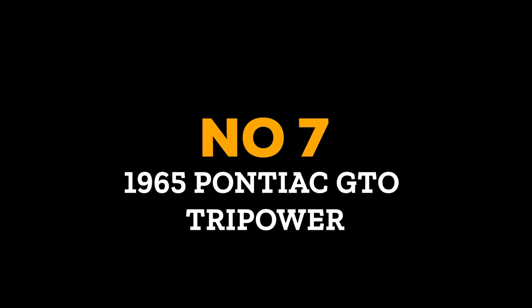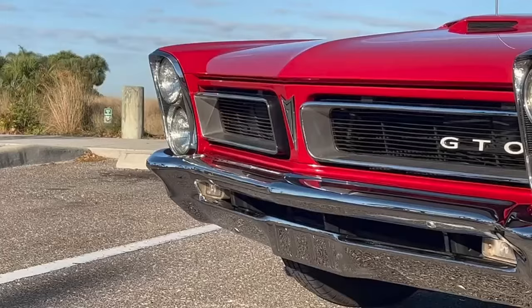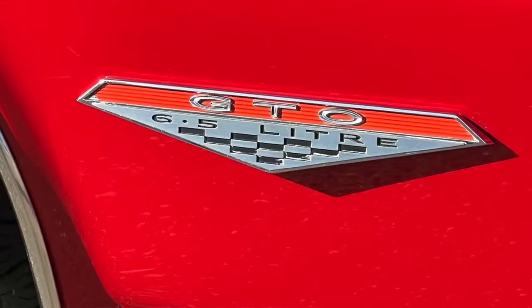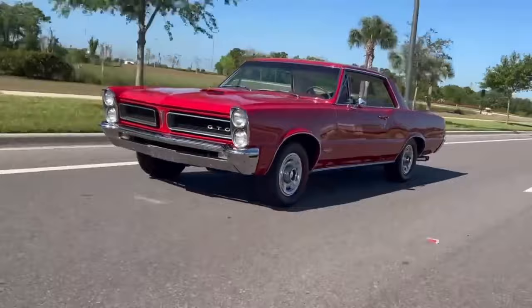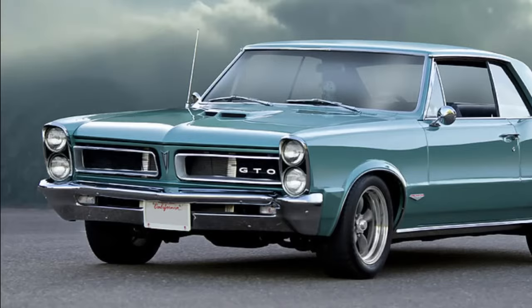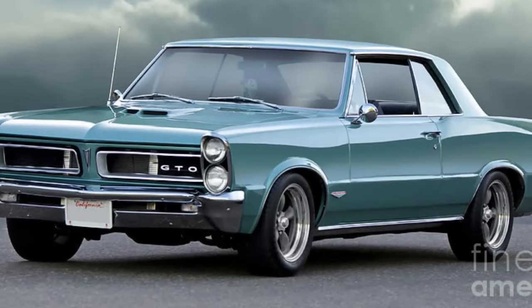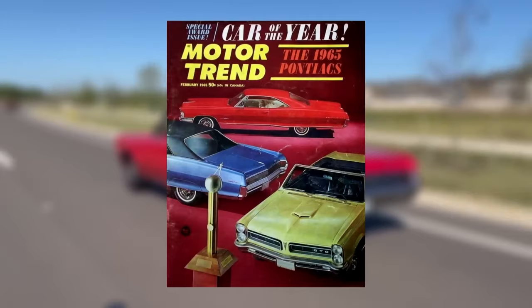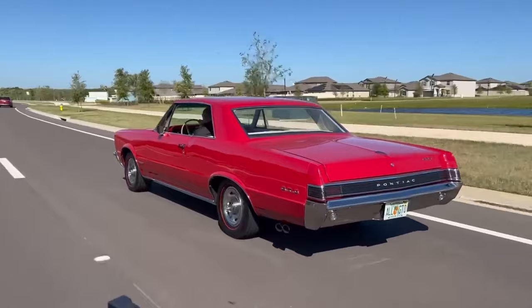Number 7: the 1965 Pontiac GTO Tri-Power. In 1964, the world of 1960s muscle cars experienced a significant turning point when Pontiac introduced their daring GTO trim level on the Le Mans model, seen as a direct challenge to GM's official stance on racing and performance. By exceeding the corporate engine displacement limit for mid-sized models, Pontiac proved that its success was fortified by an internal GM ruling in its favor. More hot rodders were inclined towards Pontiac's legendary Tri-Power carburetor design, which reached unprecedented heights during production between 1965 and 1967 before being eventually discontinued.